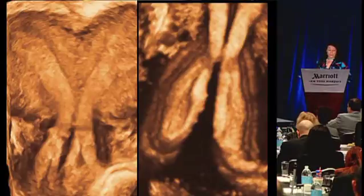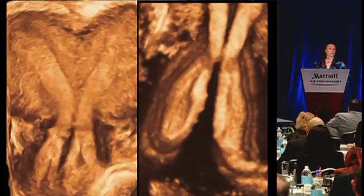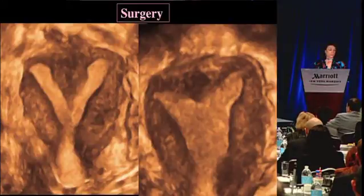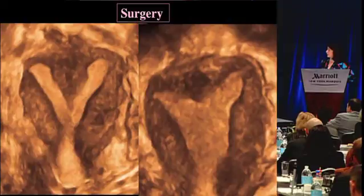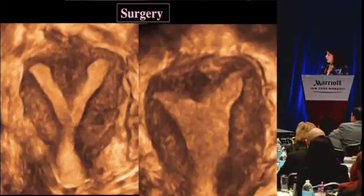Some uterine abnormalities are very complex, where you have a heart-shaped uterus with the top heart-shaped, a septum, and a double cervix. You can really map out the entire uterine shape, even doing multiple volumes to hone in on specific areas, namely the cervix versus the top of the uterus. When these patients go to surgery, 3D ultrasound is a great tool for looking at how they did - here's a subseptum, most likely to be associated with recurrent miscarriages. Here she comes back having had surgery, which leaves just a little divot. So we do follow up these patients.